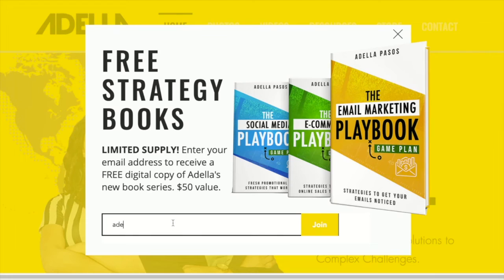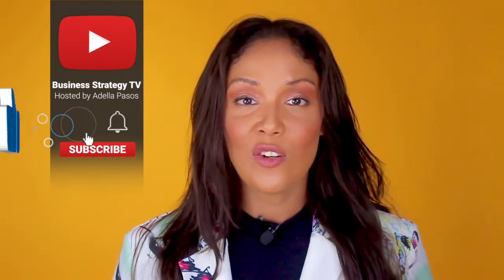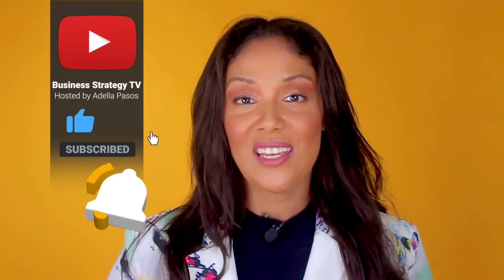I'm also giving away my new marketing strategy book series for free. If you want it, just go to my website, enter in your email address, and I'll send it to you right away. If you liked this video or you know someone who needs to see this today, tag your friend, hit like, and give it a share. And until next time, guys, take care.